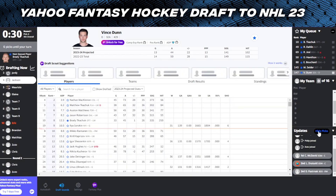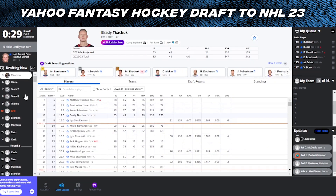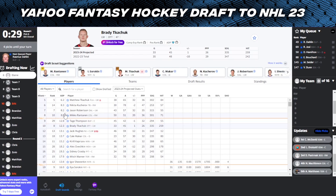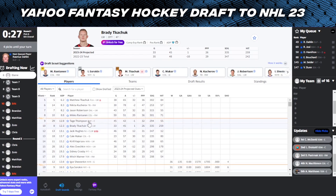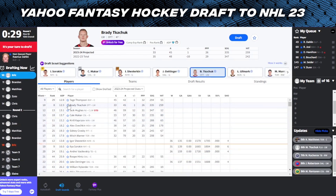The draft begins and players are starting to get picked. You see McDavid, Draisaitl, and Pastrnak 1-2-3 - not really a big surprise there. I don't know if I'm willing to take Pastrnak 3 this season just because Boston's roster has kind of dropped off a little bit. McKinnon goes 4, that's a good pick. Matthews 5, like we predicted, goes a little higher. Tkachuk, Kucherov, Robertson, and Rantanen follow. So now it's our pick.